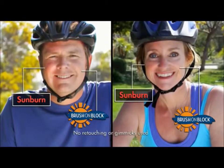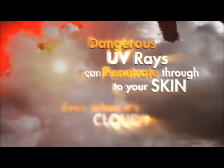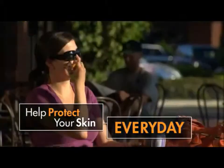Brush On Block really works! Remember, skin damage doesn't just happen on sunny days. Dangerous UV rays can penetrate through to your skin even when it's cloudy. Why risk getting skin cancer or aging before your time with unnecessary wrinkles when Brush On Block is so easy to use? Who wants wrinkles?